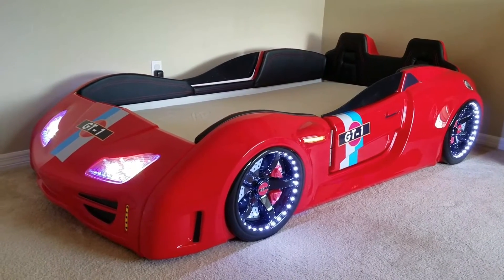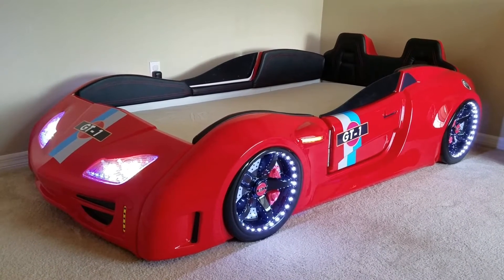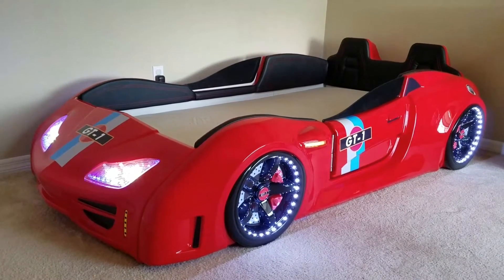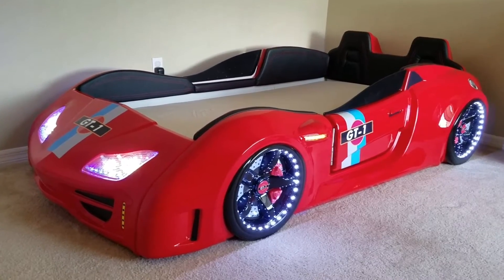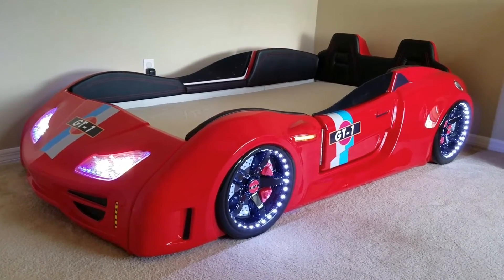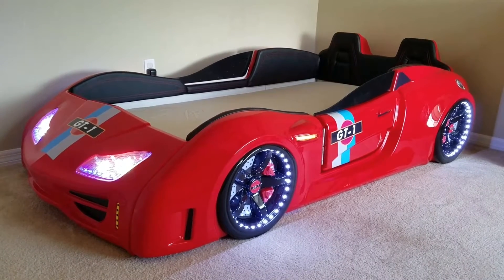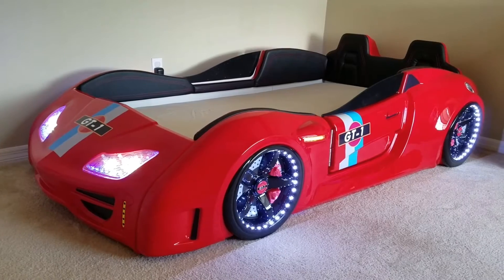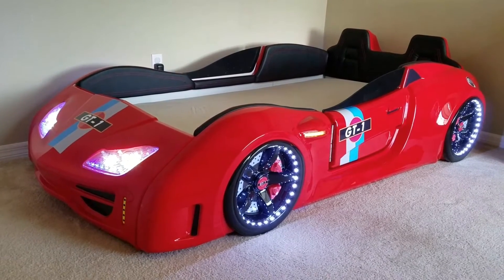It's got a remote start, and the engine revs up, doors open, lights flash — all kinds of different lighting options, really cool sound effects. He hasn't seen it yet. We're still waiting to get the rest of his decorations finished; I'm working on a few paintings. We have his bedding on order, it's not here yet, and the rest of his furniture — but we're going to see what this little guy thinks.